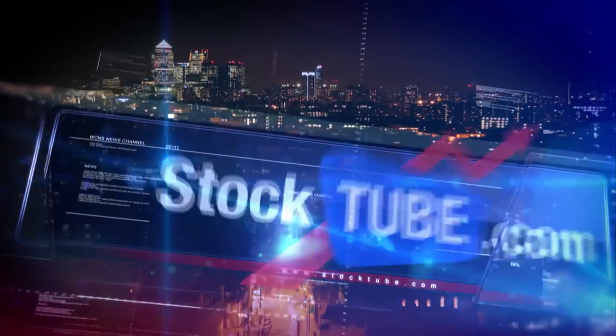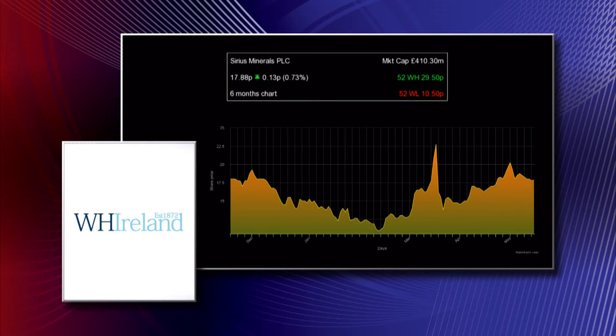Investors are excited because the company is moving into a funding phase, with a definitive feasibility study showing great returns. Sirius has done fantastic work on the agronomics and demand for the product. It's a new product hoping to undercut existing fertilisers and fertiliser blends, targeting a market of at least 80 million tonnes. Their DFS includes an option to go to 20 million tonnes of production, and the product also contains micronutrients essential for certain plant functions.